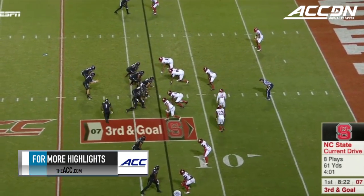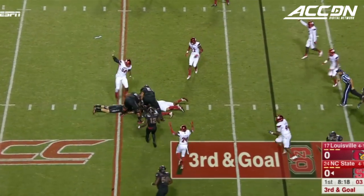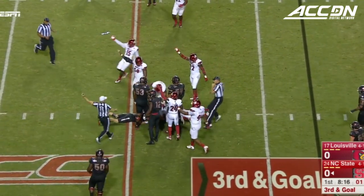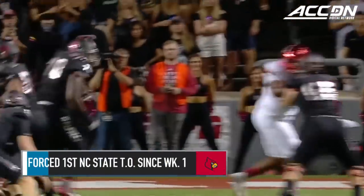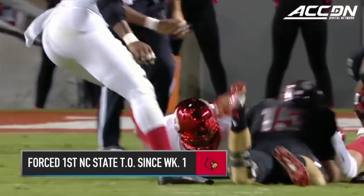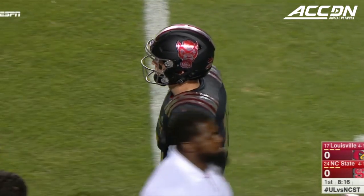Third and goal for NC State. Samuels in motion, they'll fake it to him and the ball comes out. The ball is loose on the turf. Louisville thinks they have it and they do — that's a turnover. Finley just dropped the ball. Instead of points, James Hearns comes up with the ball and Louisville will take over.